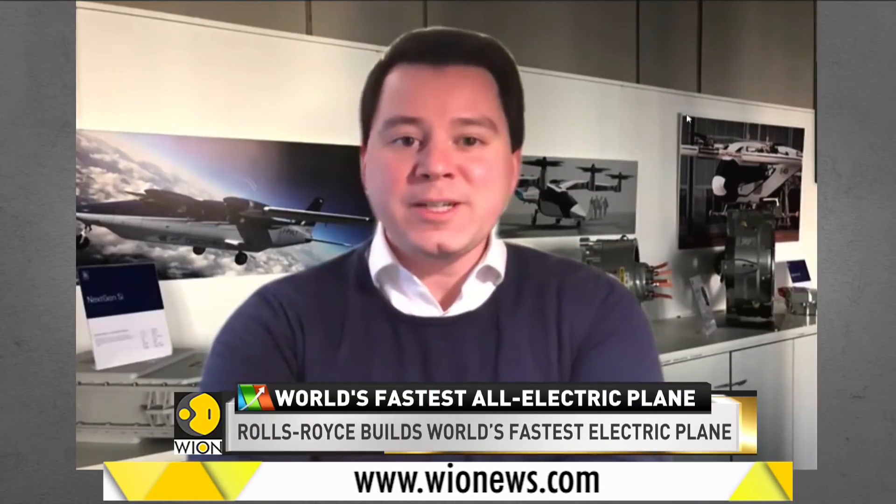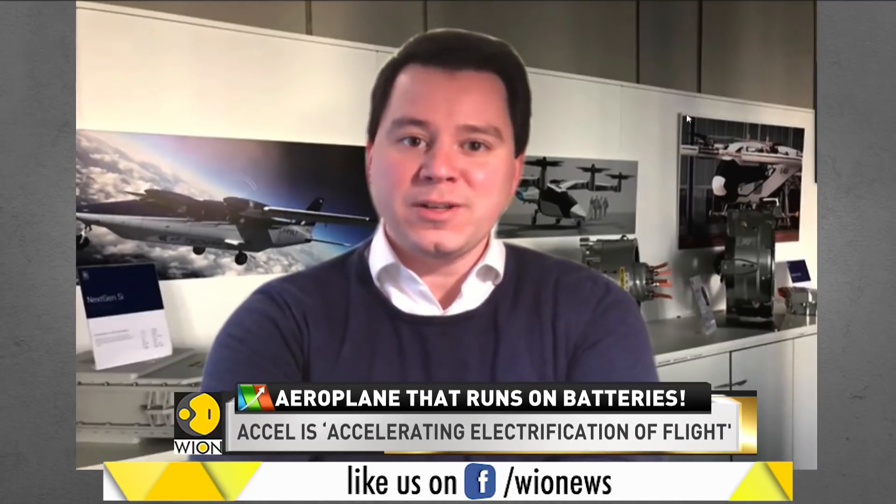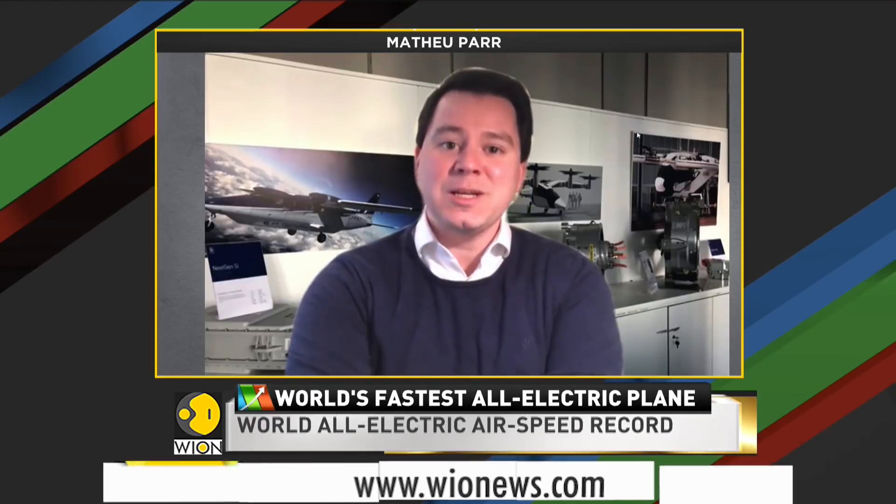The real big challenge, looking at the electrification of aerospace — especially particularly going for a record — is around the energy. How do you get enough energy on board the aircraft as you move away from jet fuel and sustainable aviation fuels? Our biggest challenge was the battery: getting a battery that was power dense enough to achieve the record, but also energy dense enough to keep us in the air while we fly the course.